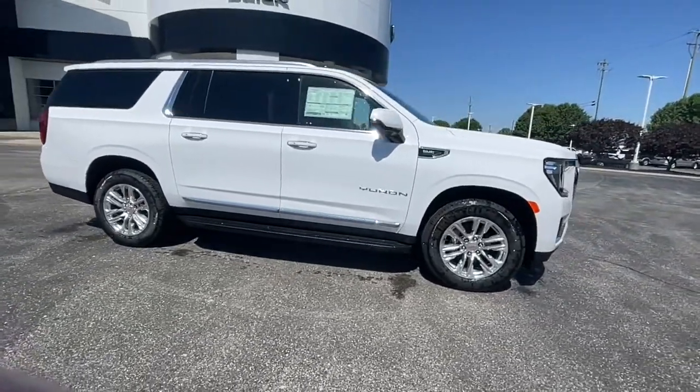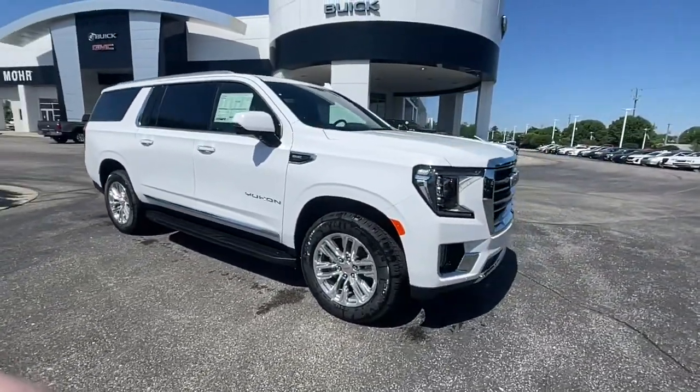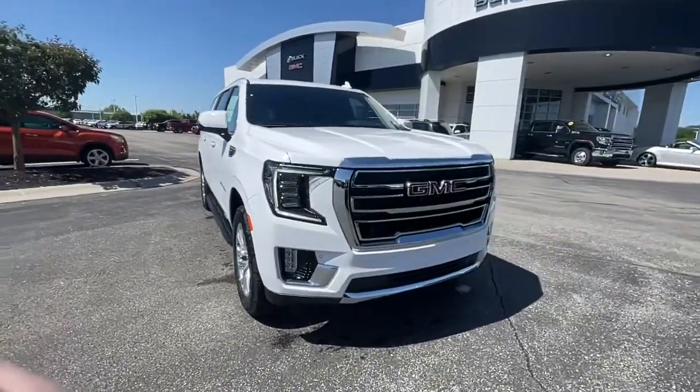The following are some of this vehicle's highlighted options: panoramic roof, navigation system.